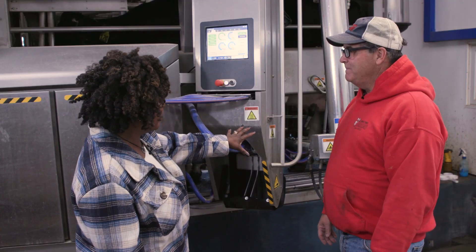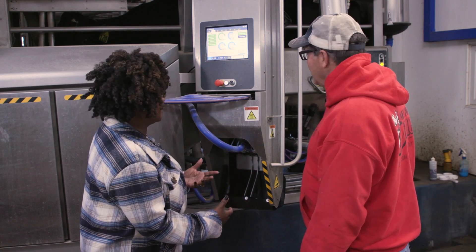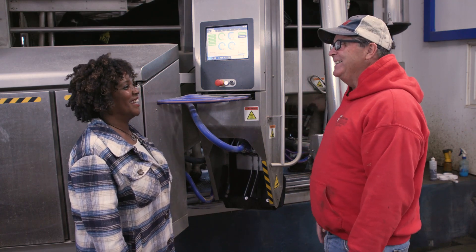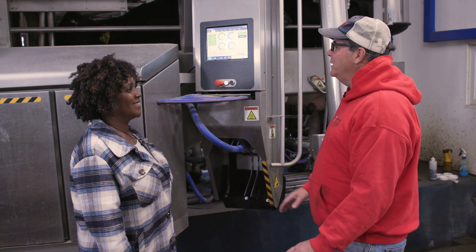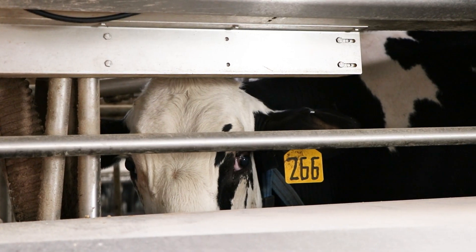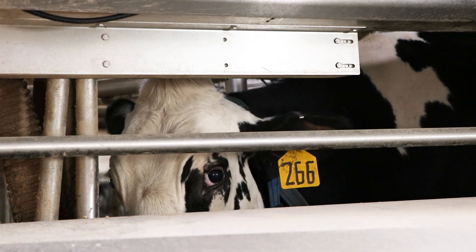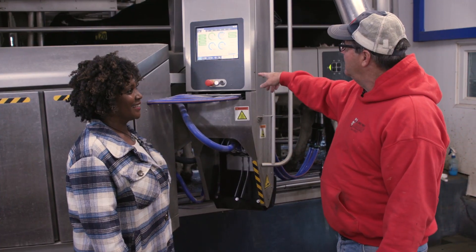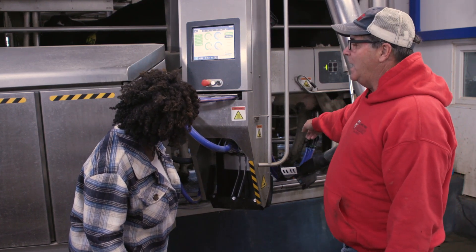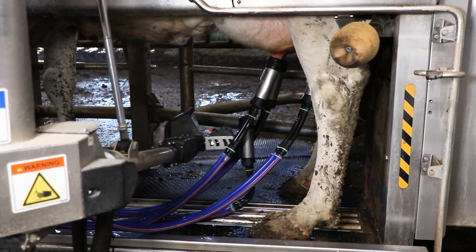The cow looks very stable in there — do they get used to the process? She's enjoying it. When you're harvesting milk, they're relaxed and calm. It's kind of like when you go to the bathroom — it feels nice. She's finishing up now, and as she comes off, it'll spray her with iodine to keep infection from happening.